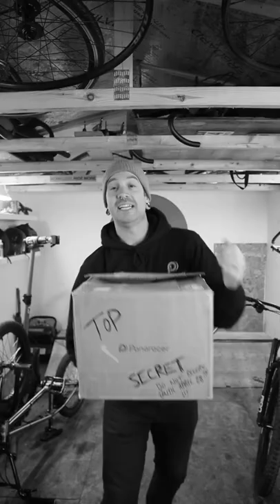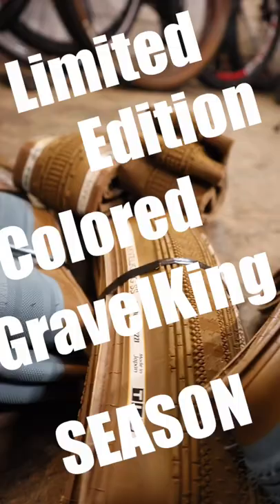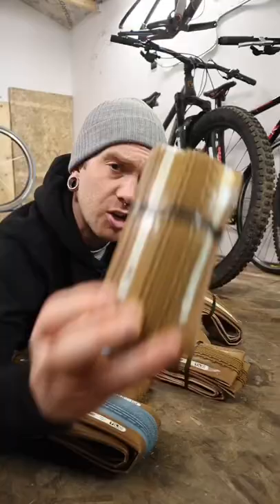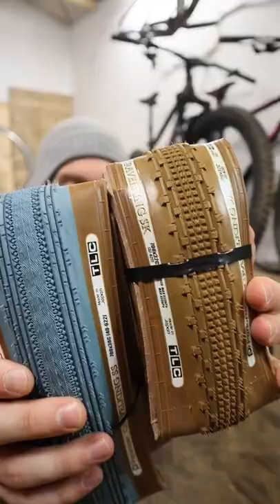Today that means no more black and white, and a lot more limited edition color Gravel King season. This year you've got your ginger tread and of course your astral blue — these are your beauty tread colors for this year.